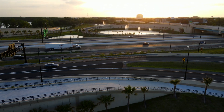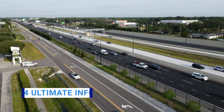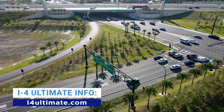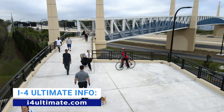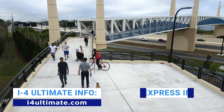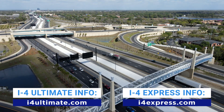Just a big sense of relief that we're here, we've opened, and it's successful, and it's working really well. Visit I-4Ultimate.com for more information about the changes made along the interstate. And visit I-4Express.com to learn about express lanes, how they work, and where they're located.